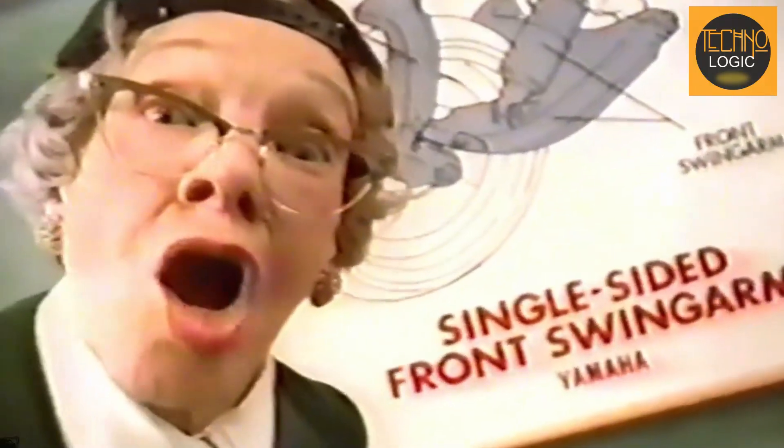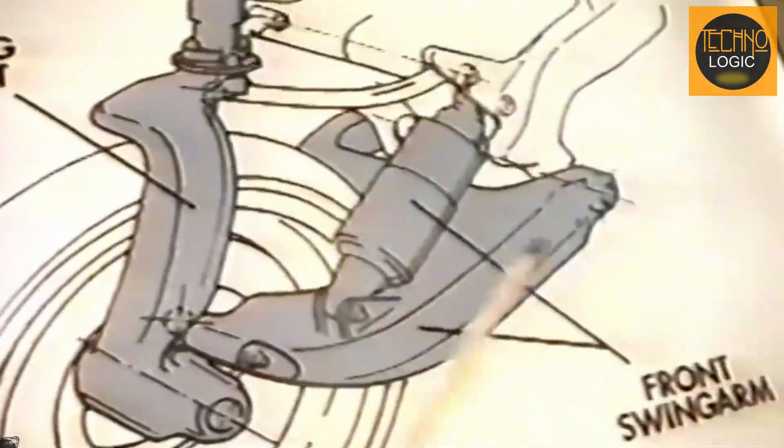These innovations laid the foundation for the birth of the Yamaha GTS 1000. Are you curious about the unique features and advanced technology of the Yamaha GTS 1000, and who is the genius behind this revolutionary design?